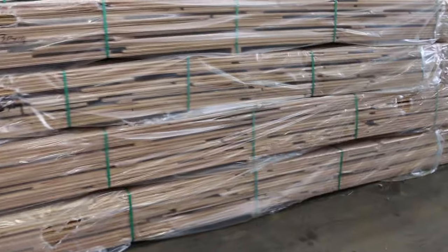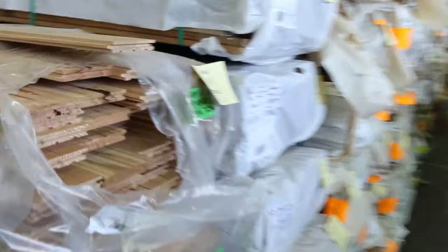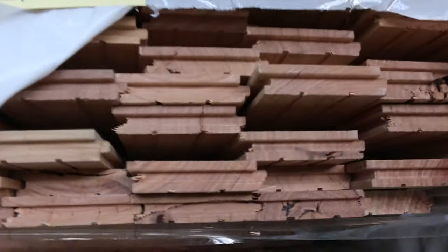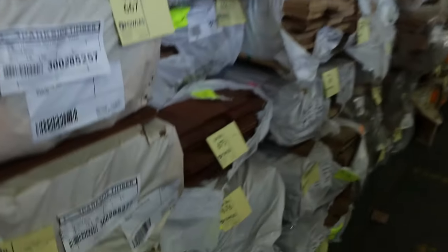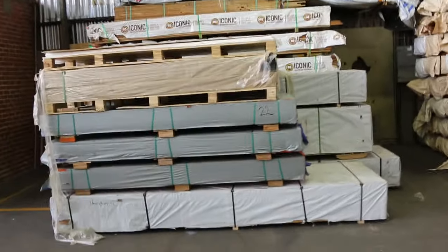In the front here guys, we've got four packs of 130x19 wormy chestnut cover grade flooring — really nice looking stuff, looks fantastic with the character in it. We've also got some blackbutt flooring 80x19, a few packs of that, and plenty of other packs of flooring to choose from. There's lot 671 — a pack of Tassie oak 65x12 dressed all round, something a bit different.